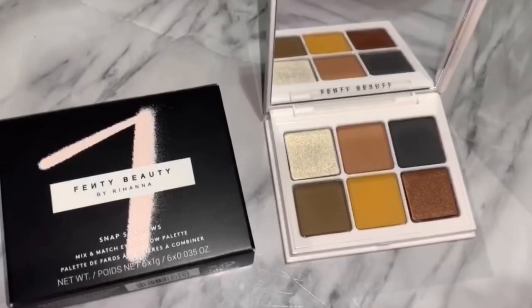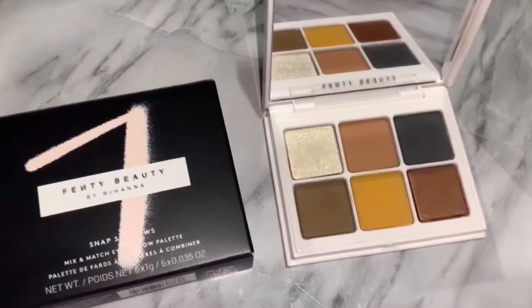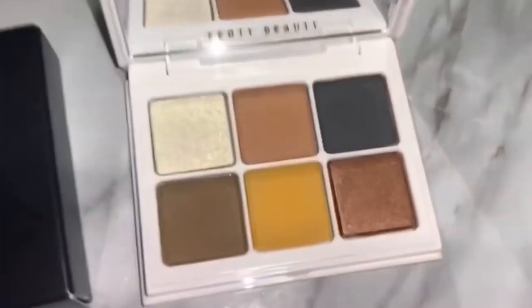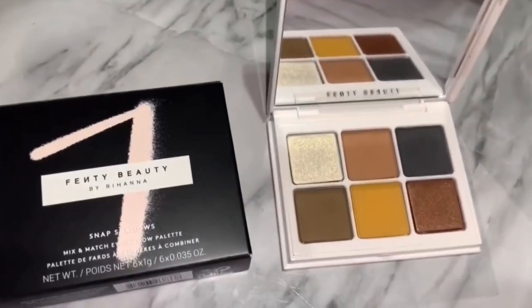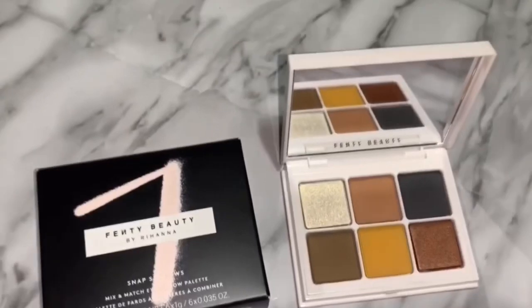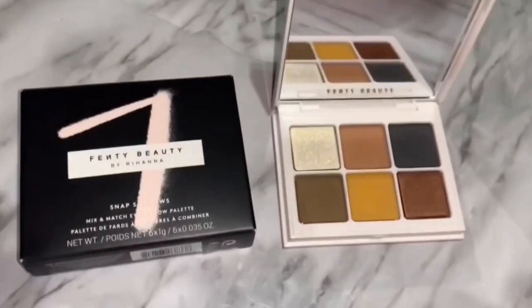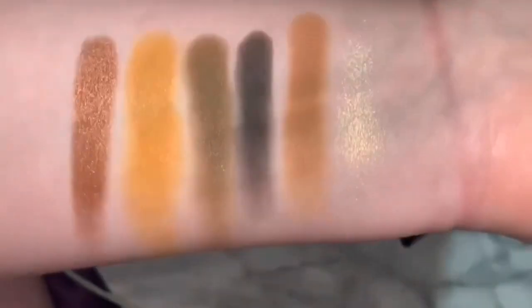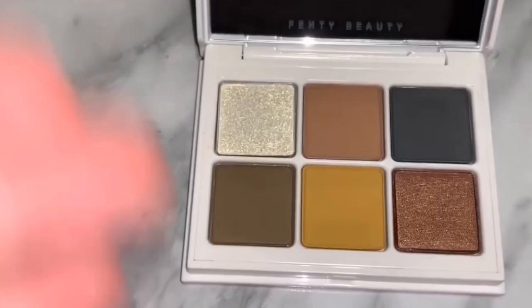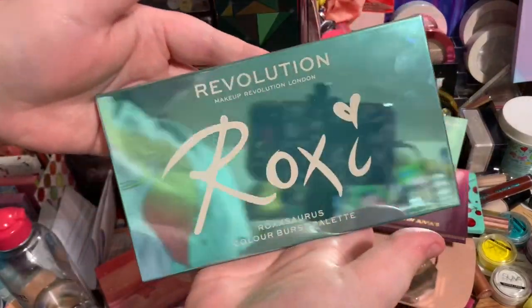Another palette I decluttered was the Fenty Beauty number seven palette — it's like an army-type palette. In the photos I thought it was way more green-toned, but in person it's literally just brown. I love the yellow and the dark navy, but honestly for the price I did not need this. It was a splurge-of-the-moment buy. I wanted to see if it was close to Subculture — it is a little bit — but I just do not need this palette.